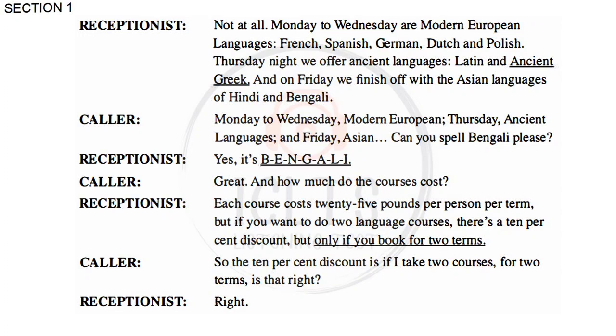And how much do the courses cost? Each course costs £25 per person per term. But if you want to do two language courses, there's a 10% discount, but only if you book for two terms. So the 10% discount is if I take two courses for two terms. Is that right? Right.